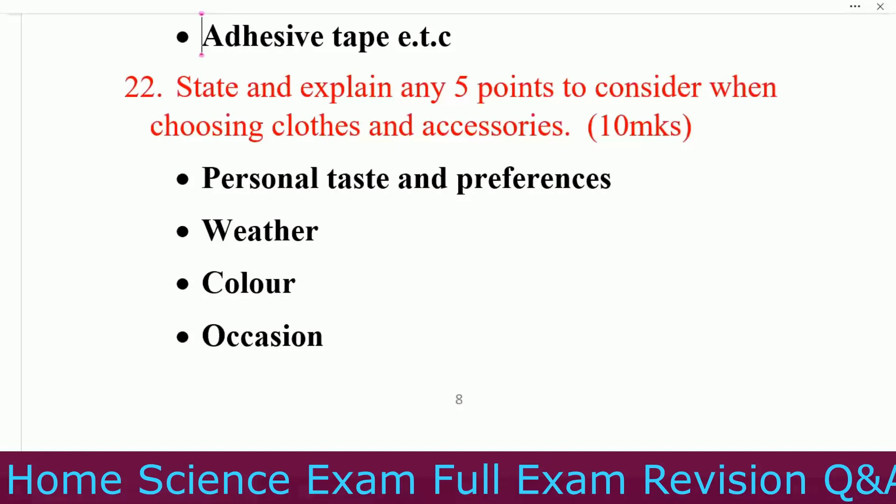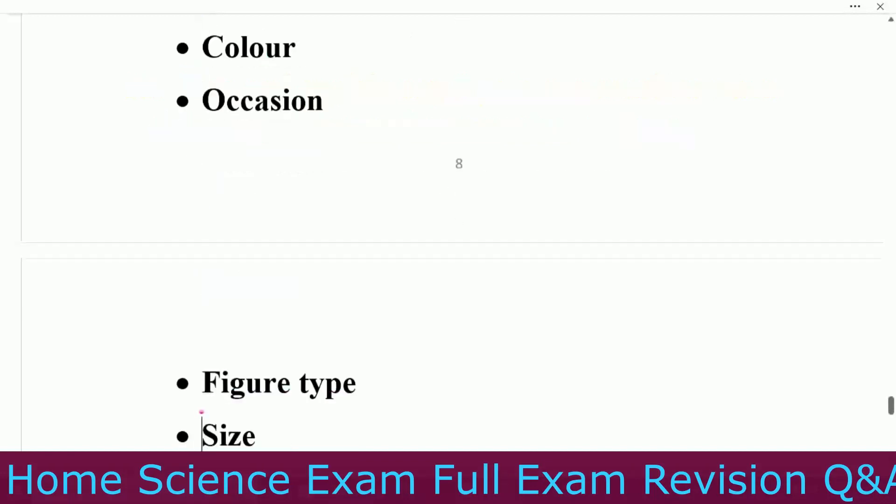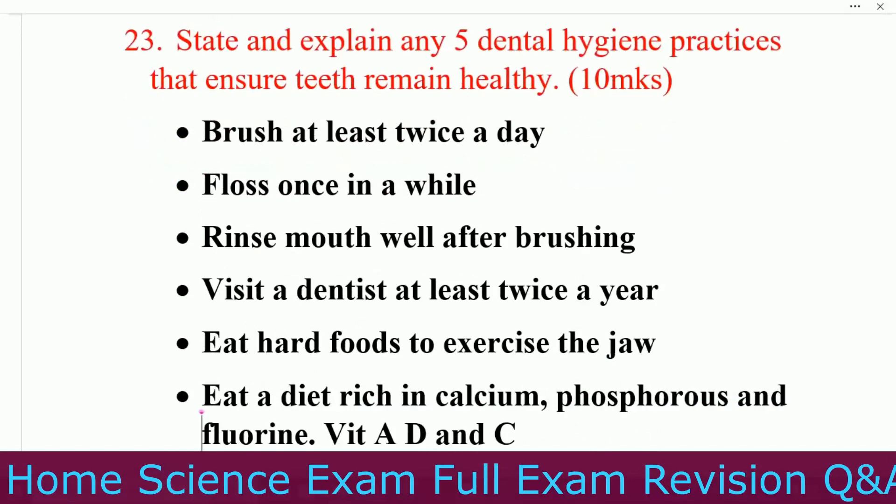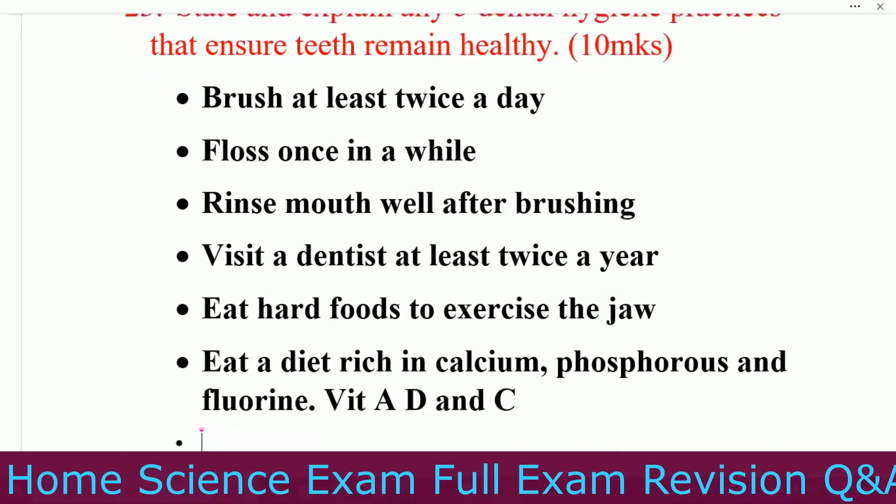Question number twenty-two: state and explain any five points to consider when choosing clothes and accessories. Number one, personal taste and preferences. Number two, weather. Number three, color. Number four, occasion. Number five, figure type. Number six, size. Number seven, cost. Question number twenty-three: state and explain any five dental hygiene practices that ensure teeth remain healthy. Number one, brush at least twice a day. Number two, floss once in a while. Number three, rinse mouth well after brushing. Number four, visit a dentist at least twice a year. Number five, eat hard food to exercise the jaw. Number six, eat a diet rich in calcium, phosphorus, fluorine, and vitamins A, D, and C.